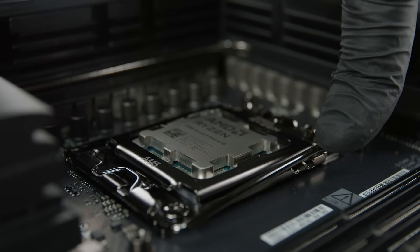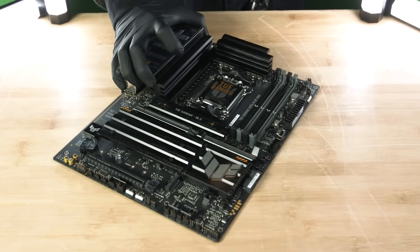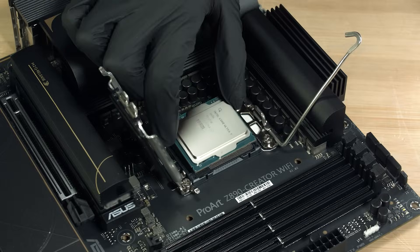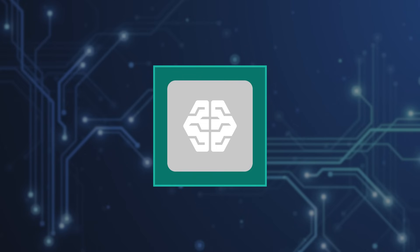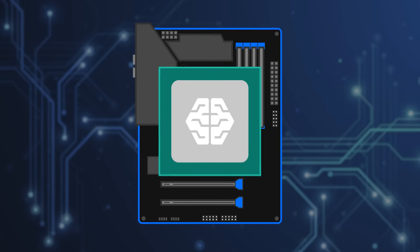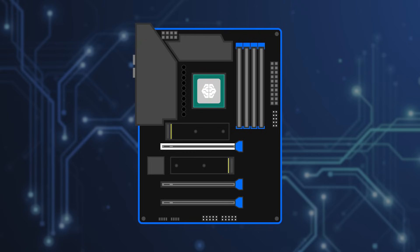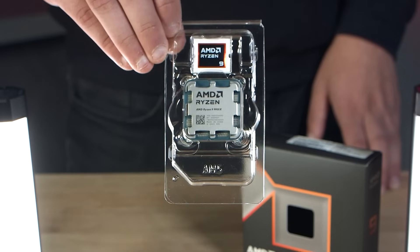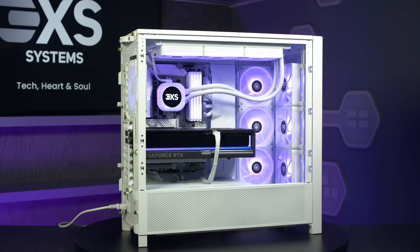We figured it was time to update our motherboard buyer's guide, explaining everything you need to consider as well as what sockets and chipsets are available now. For those of you just starting out or looking to build your own PC or maybe upgrade for the first time, this is a simple way to understand things. If the CPU is the brain of the PC, then the motherboard is like the nervous system, connecting all of the other components together like your graphics card, memory, and storage, and enabling them to communicate with each other.